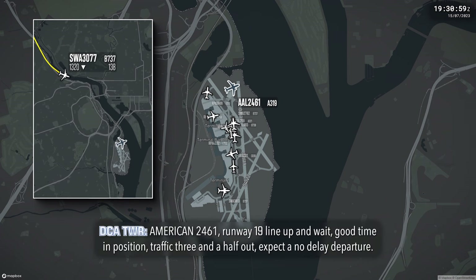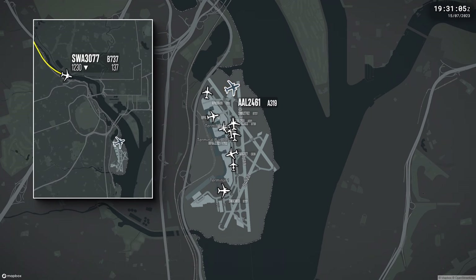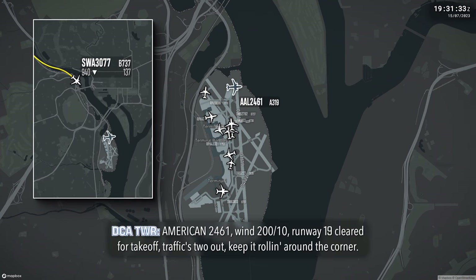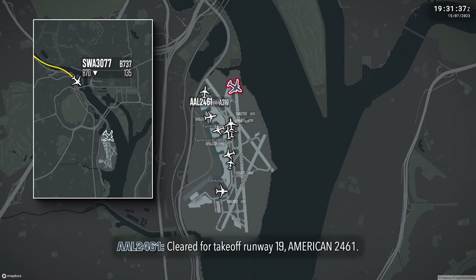America 2461, runway 19, line up and wait, good time in position, traffic's 3 out, expect a no-delay departure. Runway 19, American 2461. America 2461, wind 200 at 10, runway 19, clear for takeoff, traffic's 2 out, keep it rolling around the corner. Clear for takeoff runway 19, American 2461.